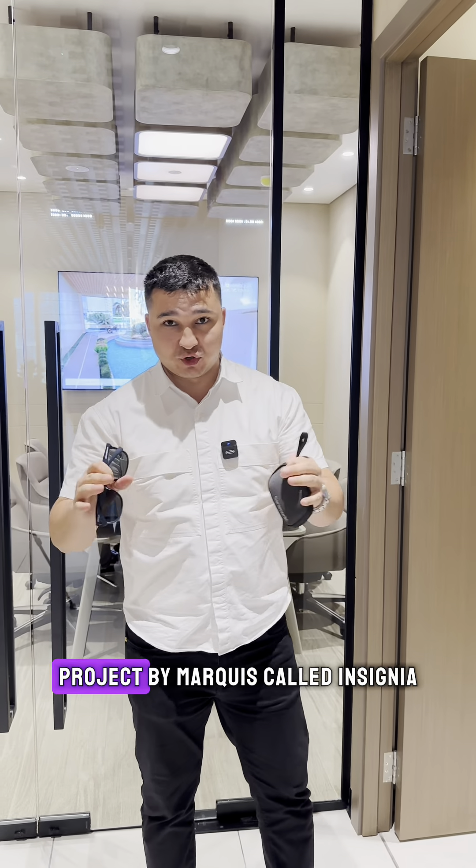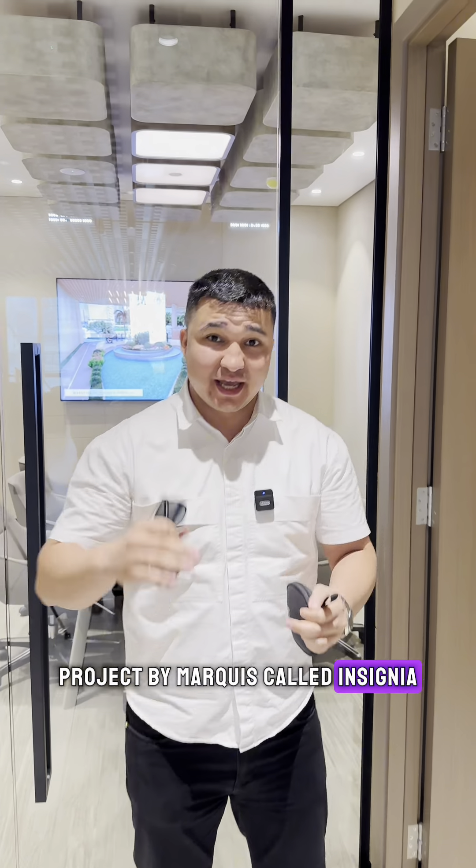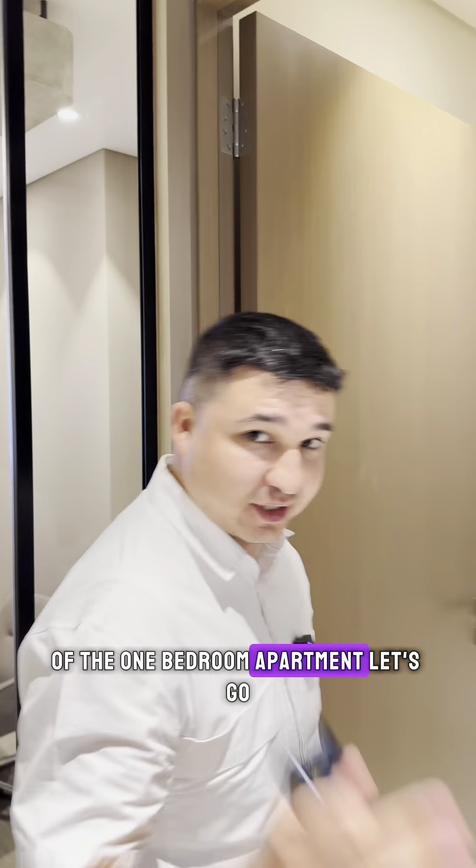Hi everyone! Today we're in an excellent project by Marcus called Insignia, and I'm going to show you the show apartment of their one bedroom apartment. Let's go!